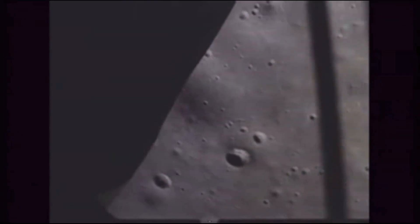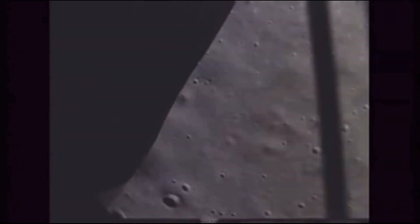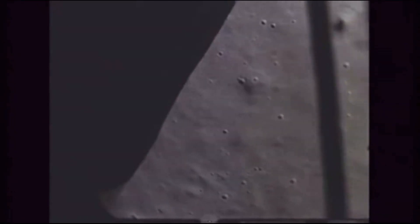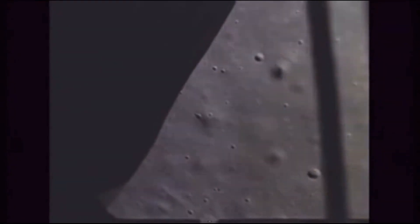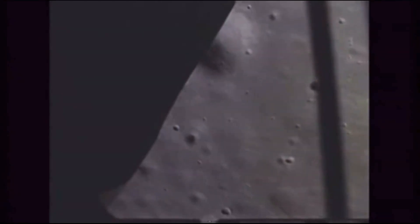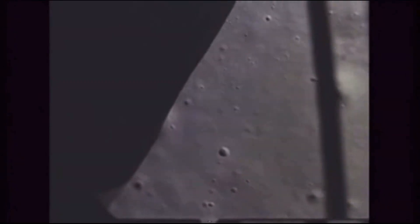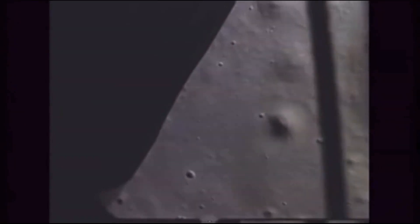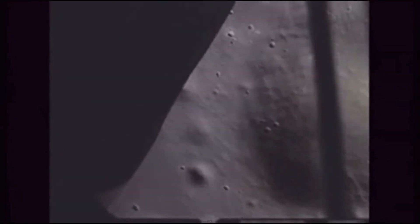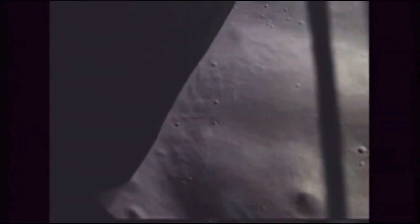CAPCOM: Eagle, Houston, request manual start override. Roger. 2,600 feet altitude. 1 minute. You're looking good. 130 feet vertical rise rate. A little bit of slow wallowing back and forth. Not very much stressor activity. Roger, mighty fine. 700, 150 up. Beautiful.